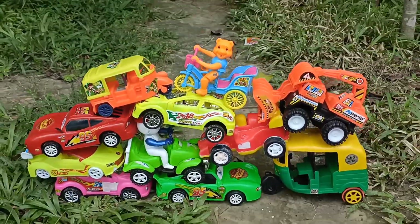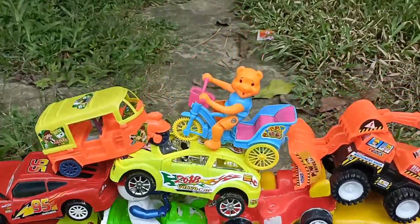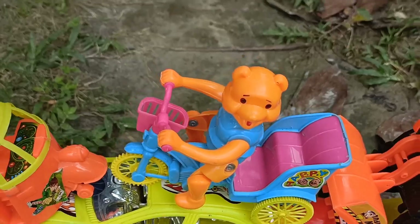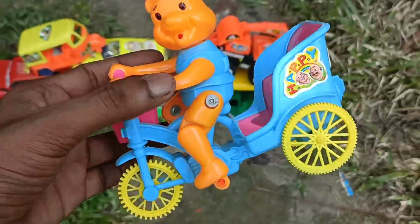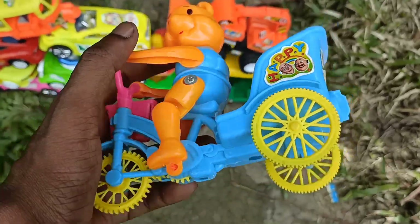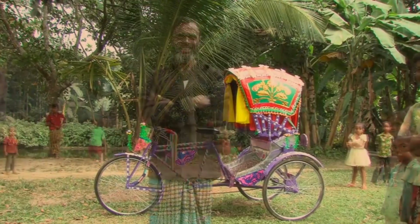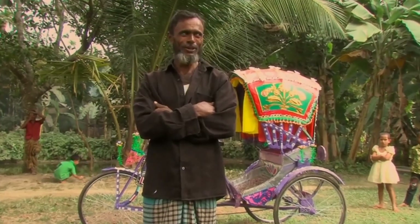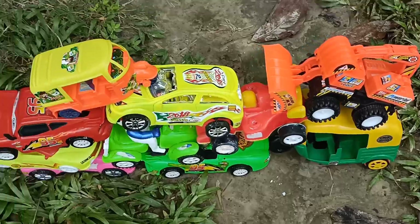Many different types of toy vehicles, very colorful. Let's go to this one. This is a rickshaw — wow, very nice. I'm collecting baskets. This is a rickshaw.